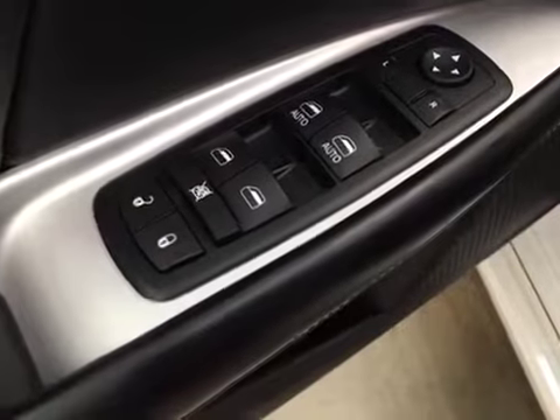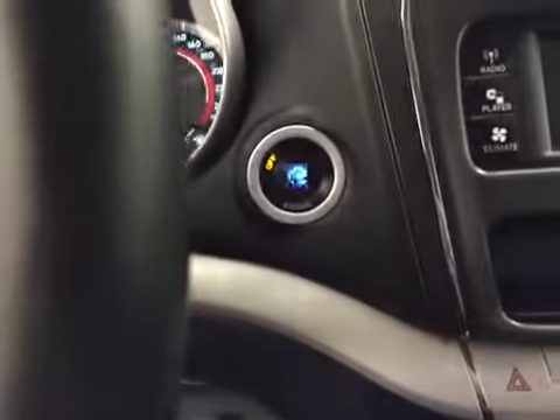Interior options: you have power locks, power windows, power mirrors, power driver seat with lumbar support, light controls, hands-free communication, cruise control, and push button start.